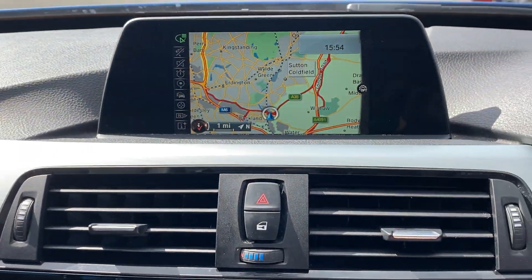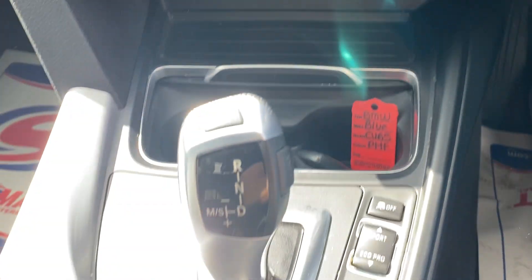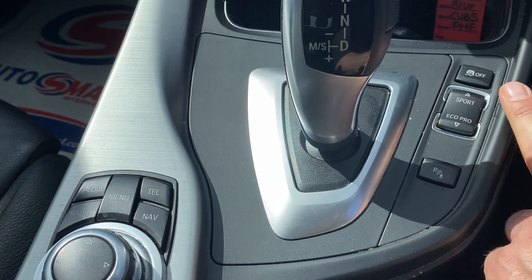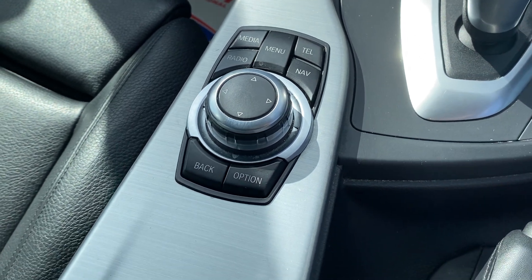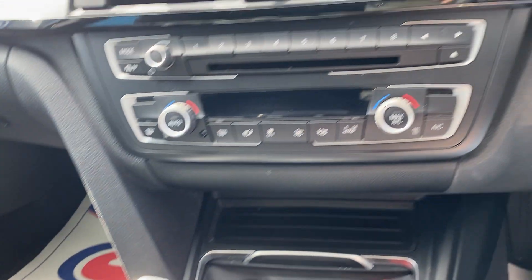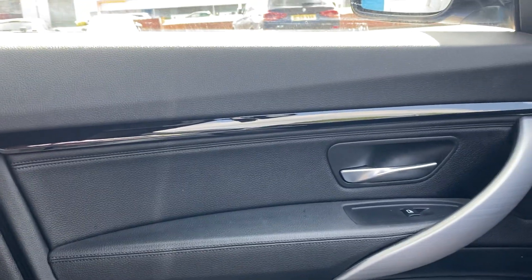We've got satellite navigation and climate control. There are different ways of driving the car: eco mode, sport mode, sport plus. It has Bluetooth navigation and Bluetooth for streaming music as well as phone calls, plus cruise control. It's in unmarked condition inside.